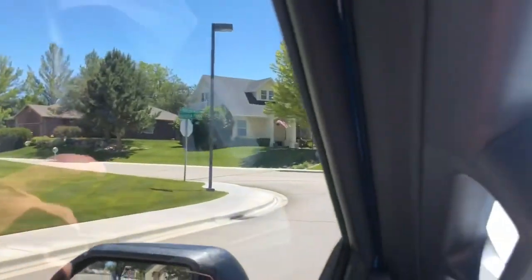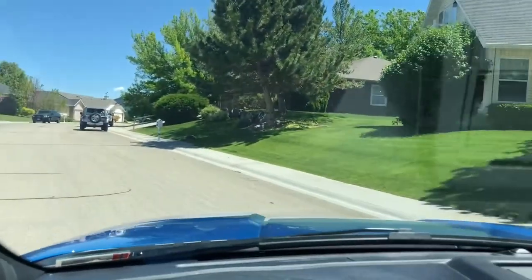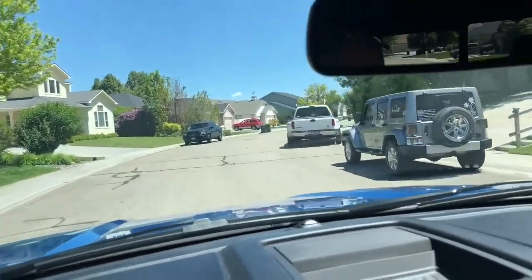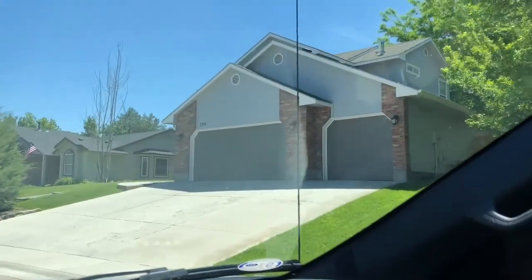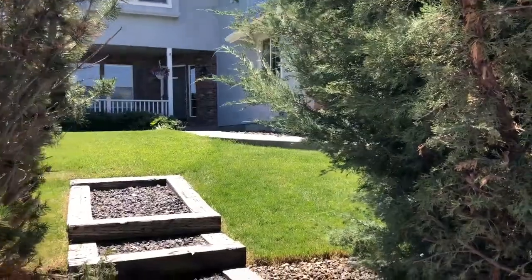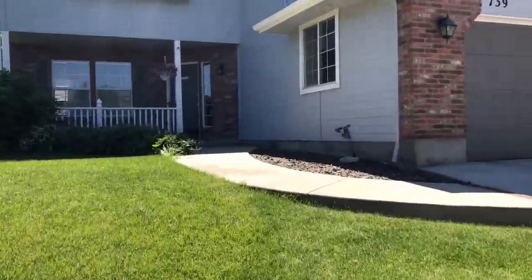We're going to Rio Dosa. There's a newer part of the development in the back, and to my right is the older, more mature section. We are pulling up to the subject property right now, which is 739 Rio Dosa. Can't wait to show you more. Welcome to 739 West Rio Dosa — again, Sean Taylor here. I'll walk you up.